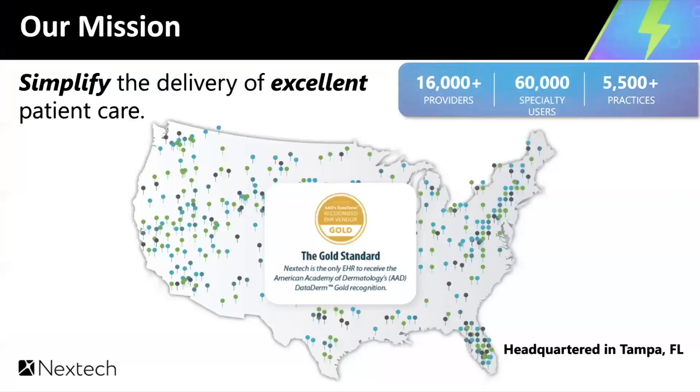Our main mission, and has been since day one, is to simplify the delivery of excellent patient care. Our job, at the end of the day, is to make your job easier by providing amazing care to your patients. We have over 16,000 providers, over 60,000 specialty users, and over 5,000 practices under the Nextech umbrella. We are the gold standard of EHR for the American Academy of Dermatology's Dataderm gold recognition — an honor we are very proud of.